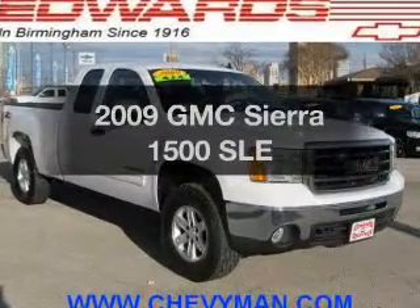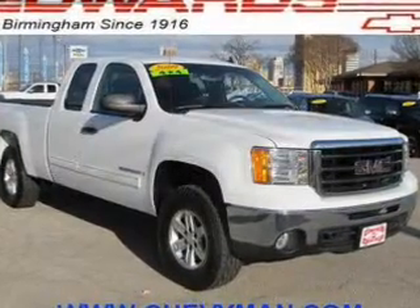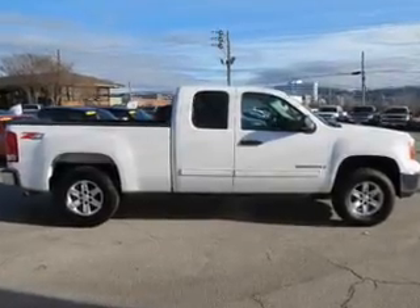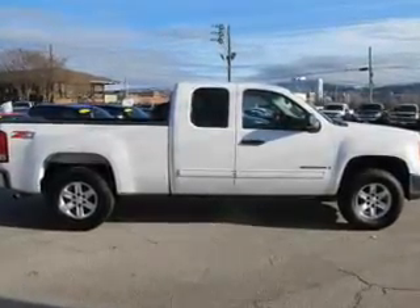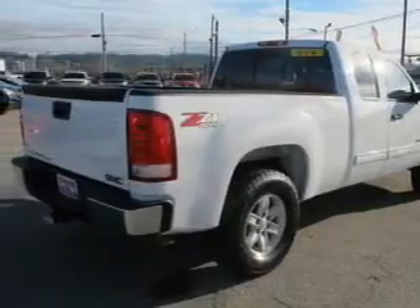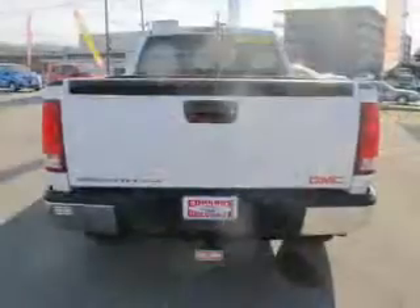Get noticed in this 2009 GMC Sierra 1500. This is the set of wheels you've been looking for. The powertrain includes four-wheel drive with a powerful eight-cylinder engine driven by an automatic transmission. The anti-lock braking system will keep you safe on the road.